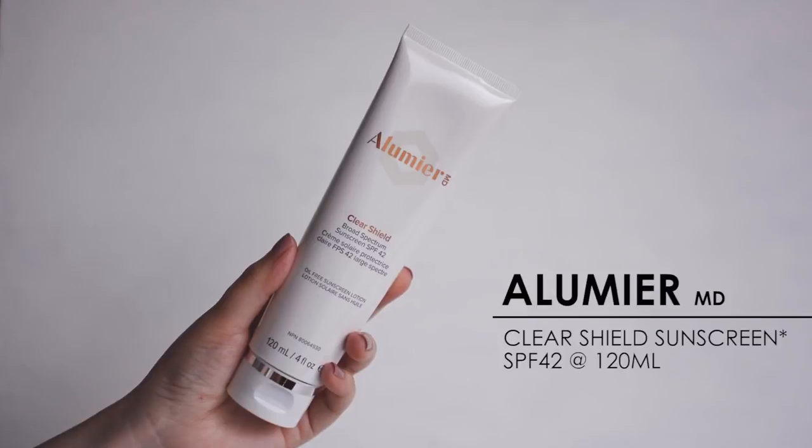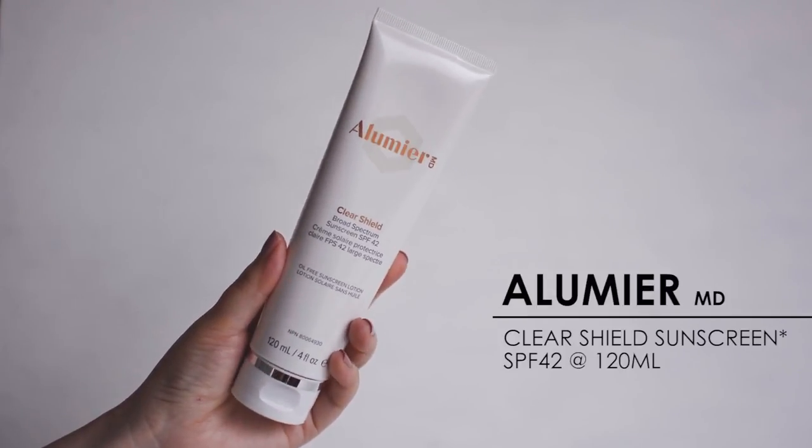My next product is something completely new to me — I'd never heard of the brand before, but apparently it's quite popular. This is from the brand Alumiere MD, and this is their Clear Shield Broad Spectrum Sunscreen with SPF 42. Their whole range is about cosmetically elegant physical/mineral sunblock for both body and face. They have a couple of different formulations; I have samples of the others, but this is the full size they sent me.